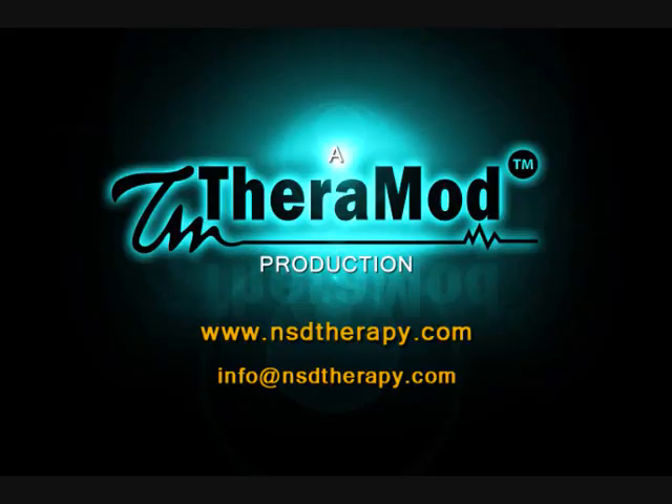We hope you found this segment informative. Please check out our other videos by visiting us online at www.nsdtherapy.com. If you have any questions or comments, please send us an email at info@nsdtherapy.com.